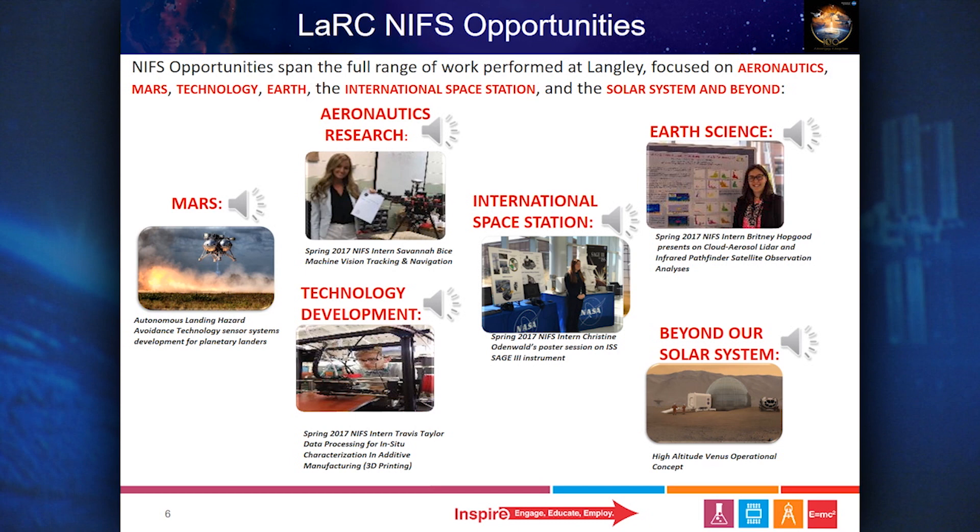Internships involving beyond our solar system may include radiation protection and design of habitats and storm shelters to protect crew health and safety, and conducting system-level assessments on future design concepts to identify systems-level outcomes for all NASA mission activities. Internships involving technology development may include human robotic systems for deep space exploration, and materials and structures research for transportation and habitation systems.